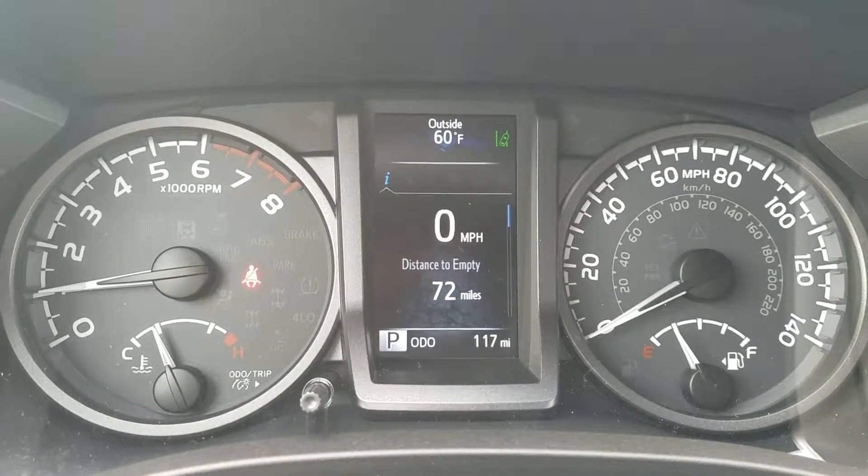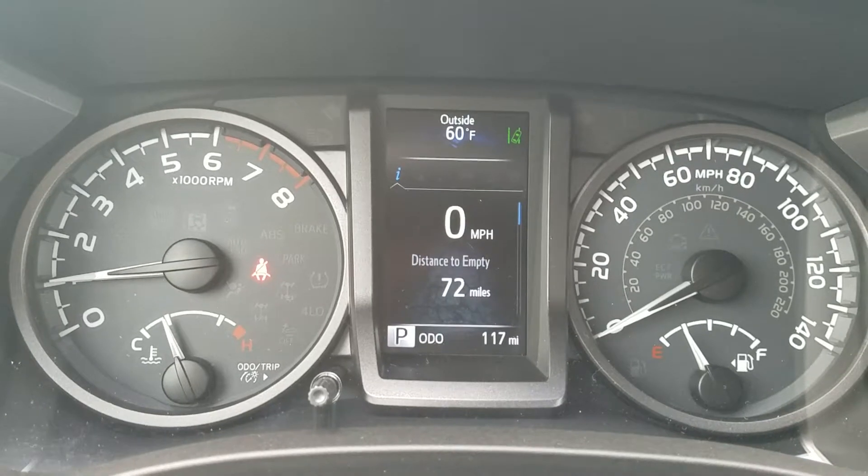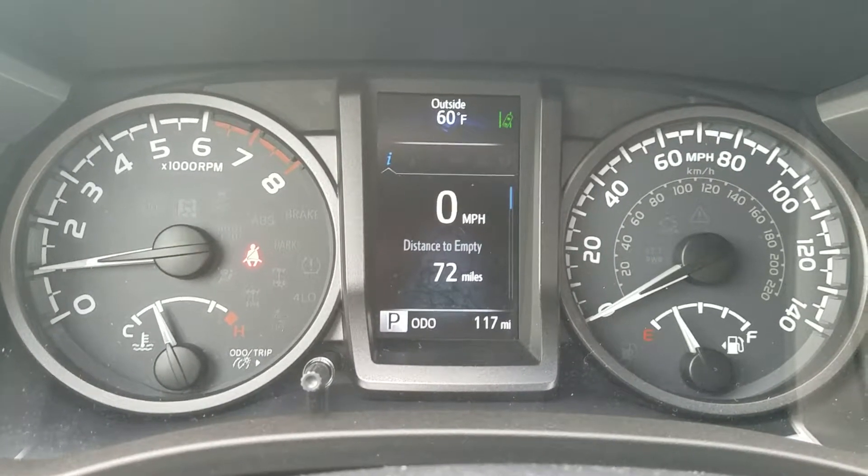Hello, Karen. This is Wayne Pittman here at LaGrange Toyota. This is the 2018 Toyota Tacoma TRD Off-Road that you inquired about.